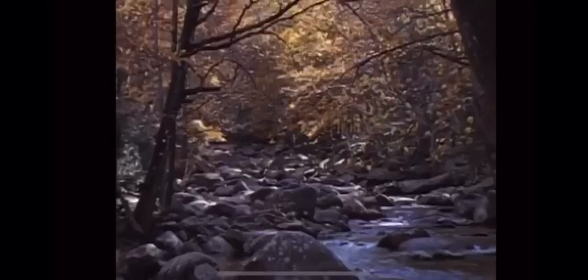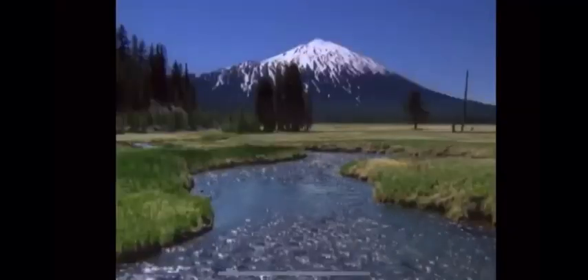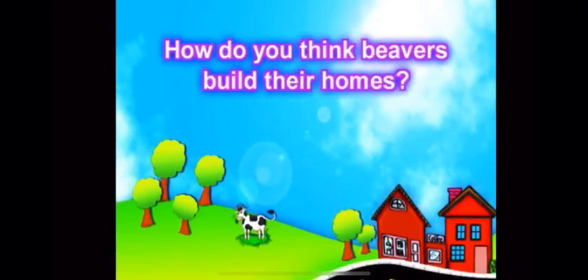This week you will learn how beavers build their homes in rivers, lakes, and streams. How do you think beavers build their homes? I would love it if you can share with me your answers to this question — by videos, by drawing, by writing. You can choose whatever suits you best and share it with me. Now let's move on.